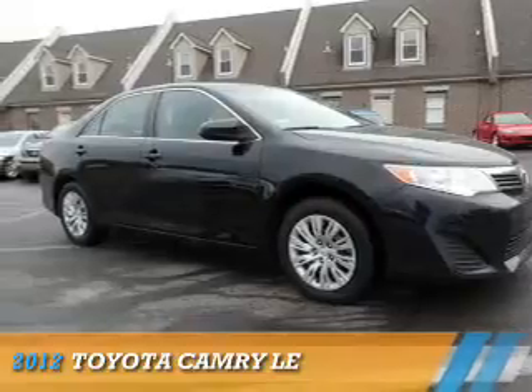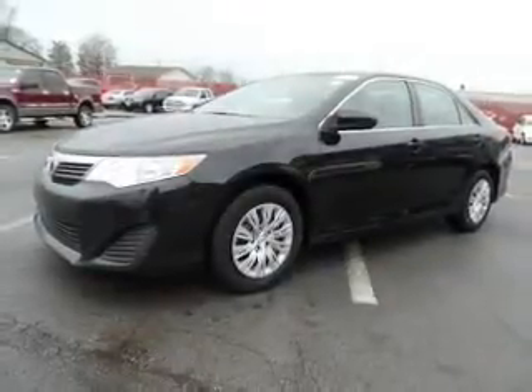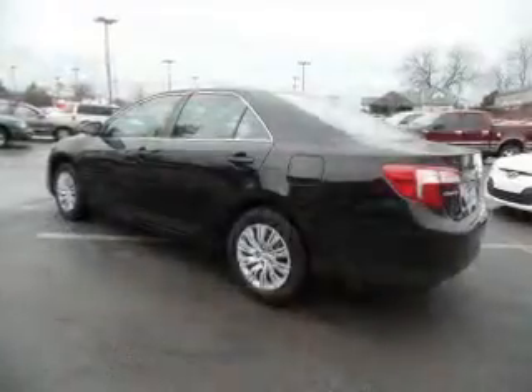Presenting the 2012 Toyota Camry. It's powered by front-wheel drive, a 2.5-liter 4-cylinder engine, and a 6-speed automatic transmission.